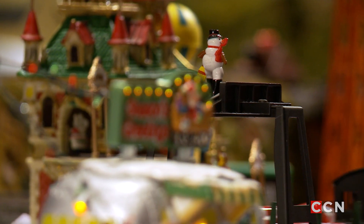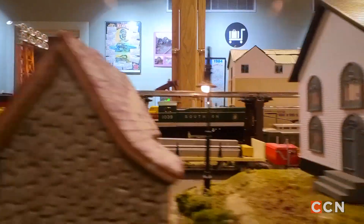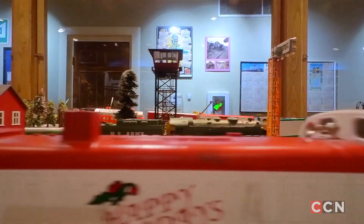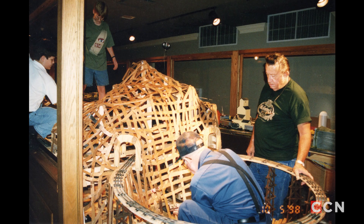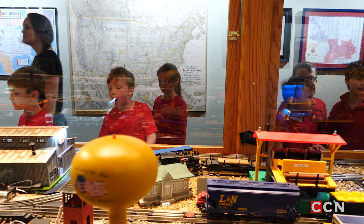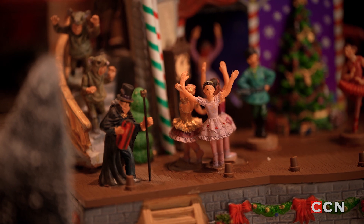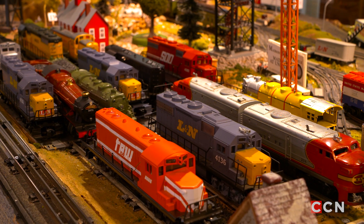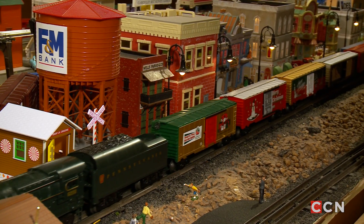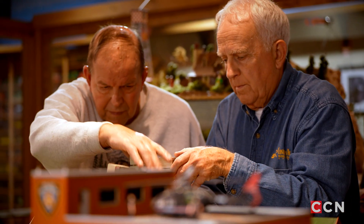The layout is always changing — there's always something new going on with it. It took four years after moving into Heimason Hall before there was sufficient scenery that it looks pretty well like it does today. There are about three categories of train layouts: the electronic category, the model train layout, and the toy train layout — and that's the category we consider ourselves in. It's a case of doing something because you have fun doing it, and it has a lot of satisfaction.